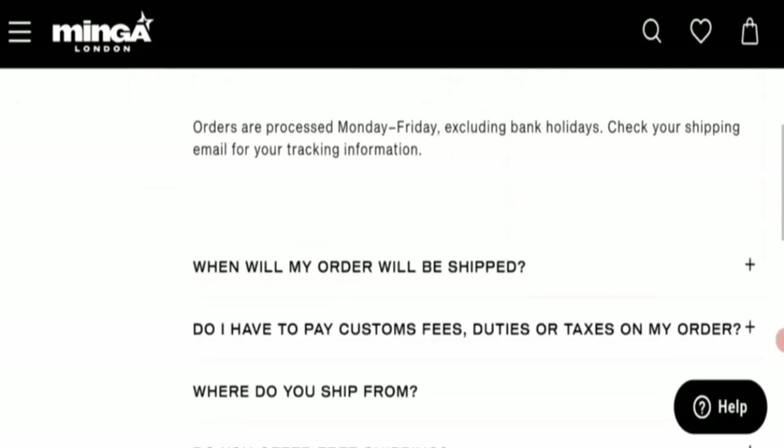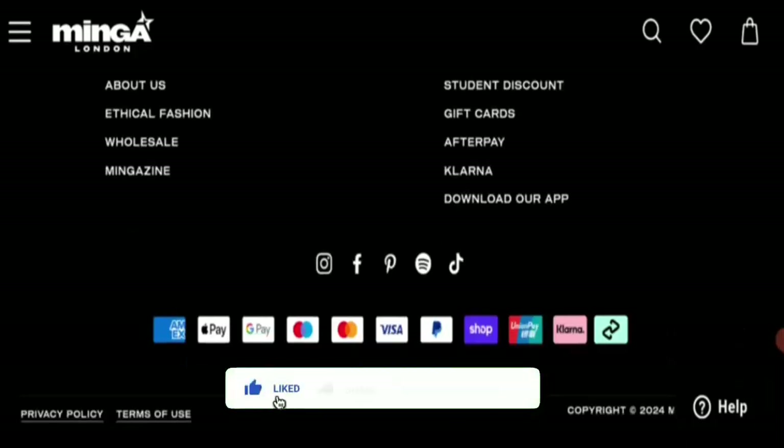Going further with more information — do like, share, and subscribe to our channel.